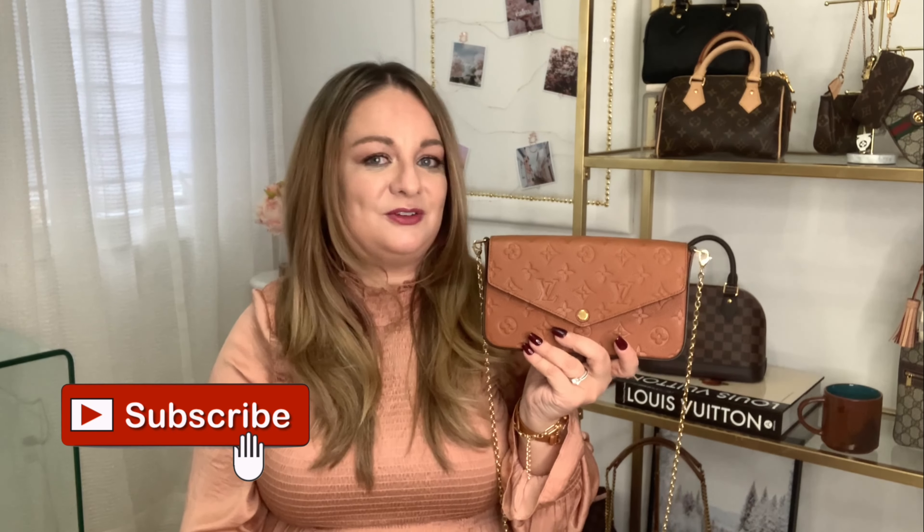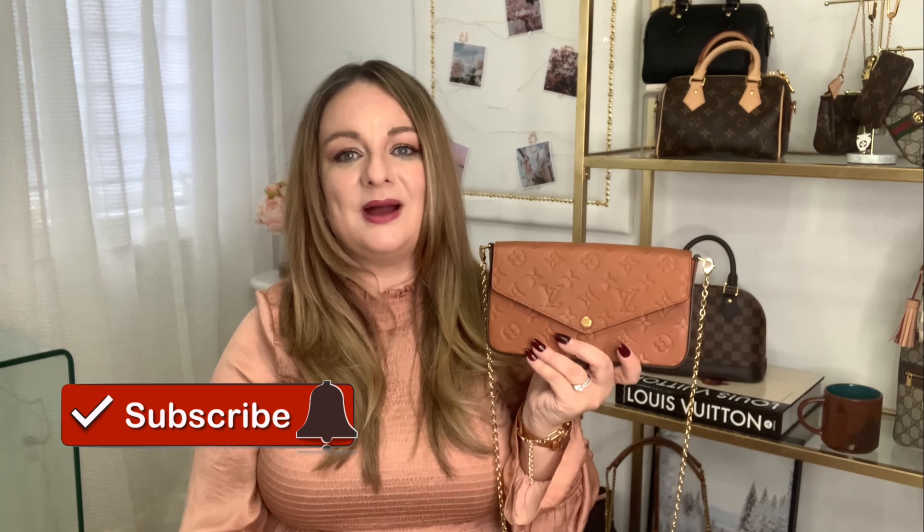That's it for today's video. Thank you so much for tuning in. If you liked this content, please give me a thumbs up as it really helps my channel grow. If you're not yet subscribed, please hit that little red subscribe button below. And before you leave, make sure you watch one of these two videos with similar content. Have a super wonderful day and I'll see you on the next one. Bye for now.